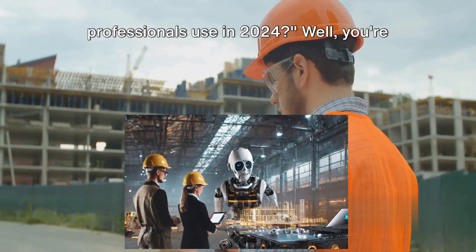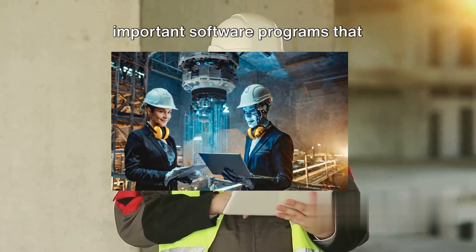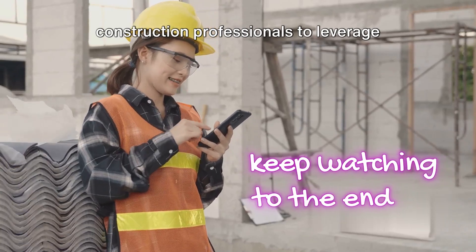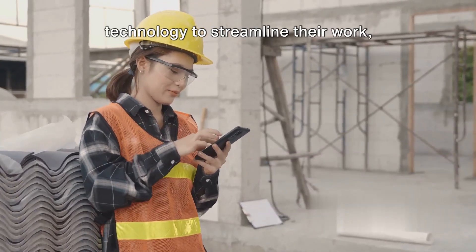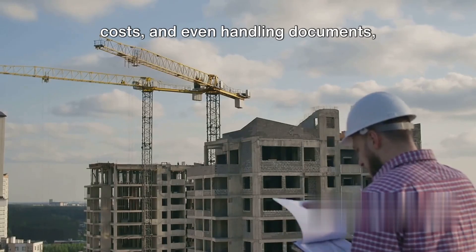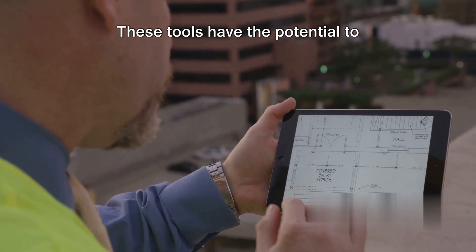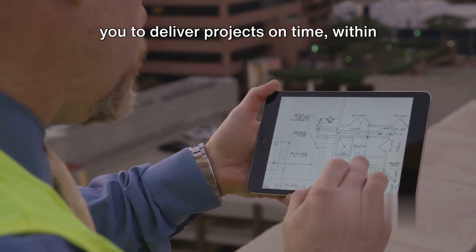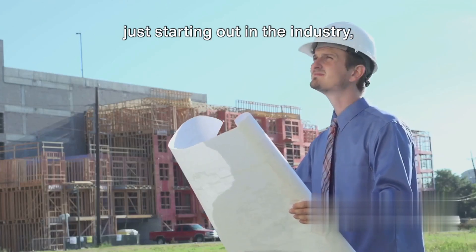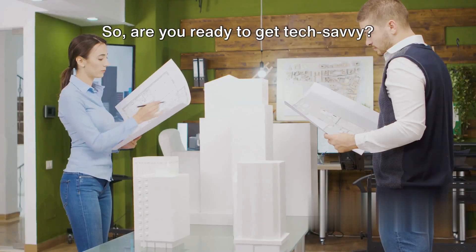Ever wondered what software construction professionals use in 2024? Well, you're in the right place. This video is all about the 10 most important software programs that construction professionals should be familiar with this year. In this digital age, it's crucial for construction professionals to leverage technology to streamline their work, enhance productivity, and maintain precision.